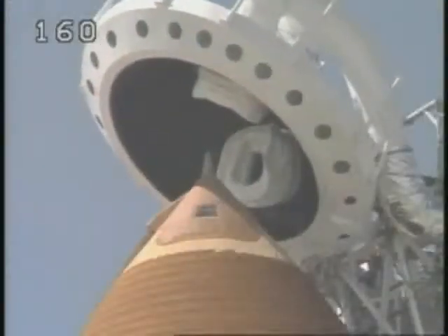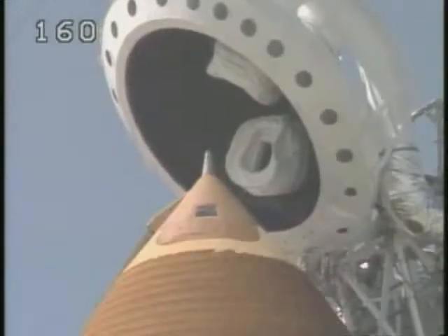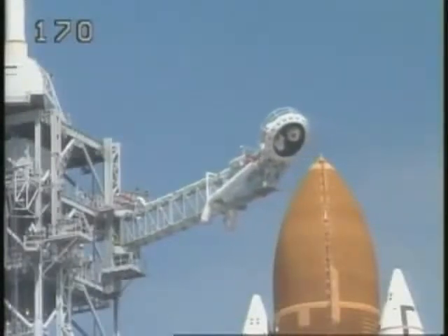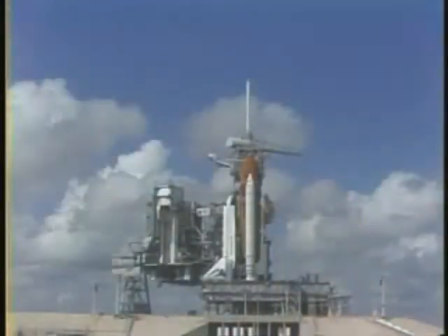Coming up on the two-minute point in our countdown — T-minus two minutes and counting. The orbiter computers have positioned the vent doors. T-minus 31 seconds. We have a go for auto sequence start.